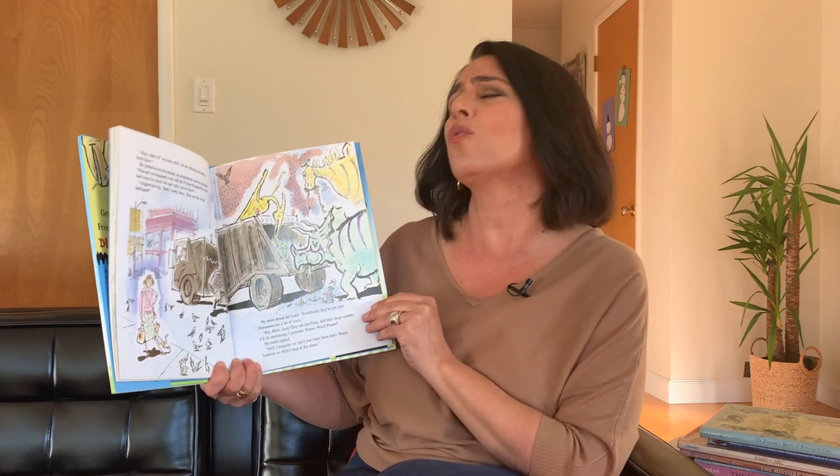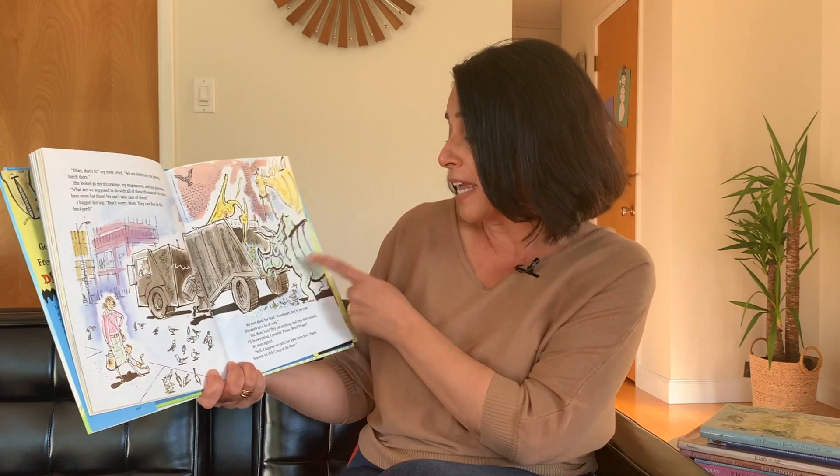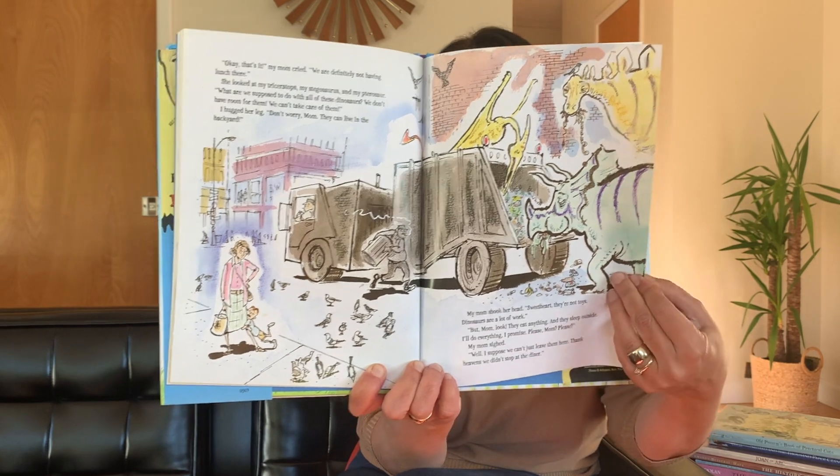She looked at my triceratops, my stegosaurus, and my pterosaur. What are we supposed to do with all these dinosaurs? We don't have room for them. We can't take care of them. I hugged her leg. Don't worry, Mom. They can live in the backyard. My mom shook her head. Sweetheart, they're not toys. Dinosaurs are a lot of work. But Mom, look! They eat anything, and they sleep outside. I'll do everything. I promise. Please, Mom, please. My mom sighed. Well, I suppose we can't just leave them here. Thank heavens we didn't stop at the diner. Look at the dinosaurs eating out of the trash truck. That's why the little boy's like, they'll eat anything. I guess they will.